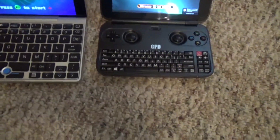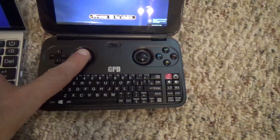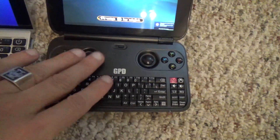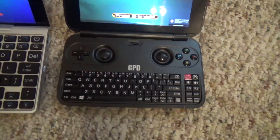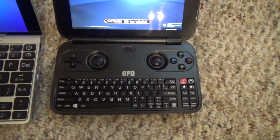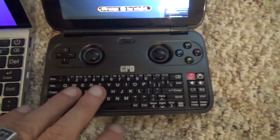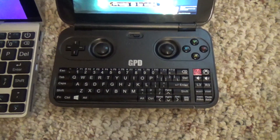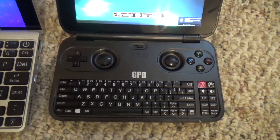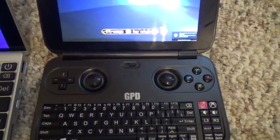Looking at the GPD Win's deck, you'll of course notice it has a built-in Xbox-style controller. Note that if you press down on the sticks, these do not have L1/R1 buttons, so there's no ability to press down and run in first-person shooters. That said, people have hacked them to do that. Also notice the chiclet keyboard — it is very small and kind of slow to type on, unless you've ever typed on a BlackBerry. It's not my favorite keyboard at all; it's difficult to type on.